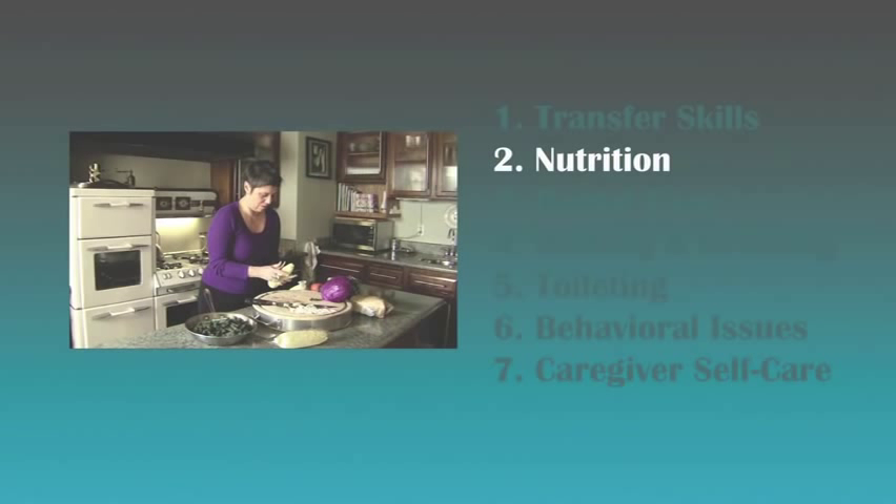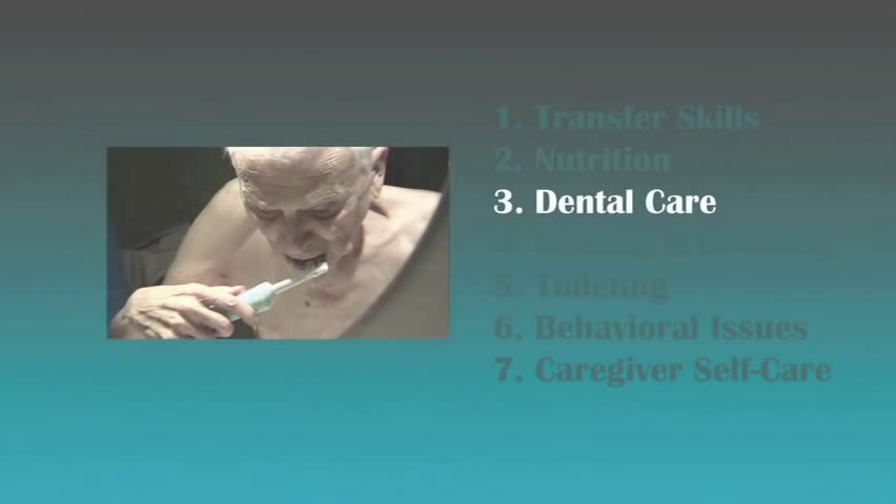Watch the nutrition segment to find out what you need to know about keeping your family member on a healthy diet. In the dental care segment, we focus on your loved one's oral and dental health.